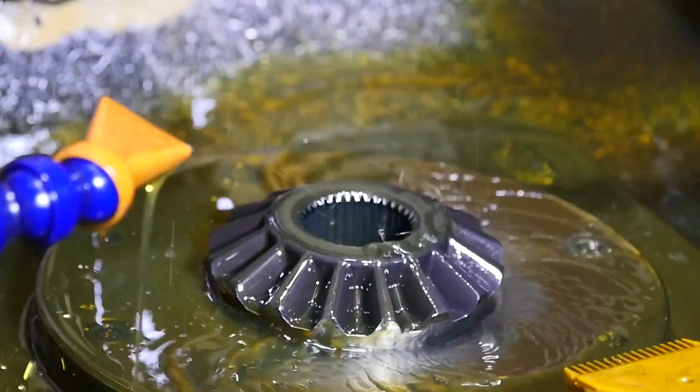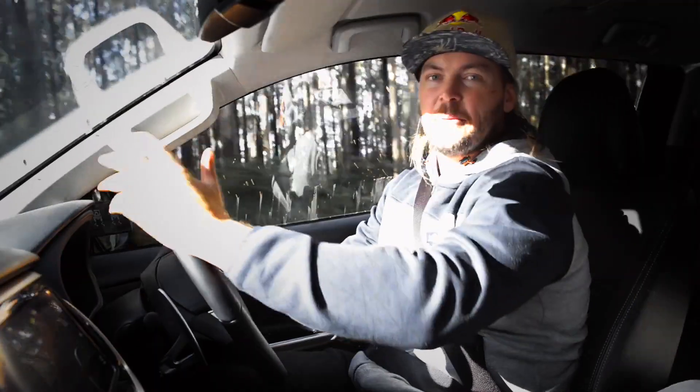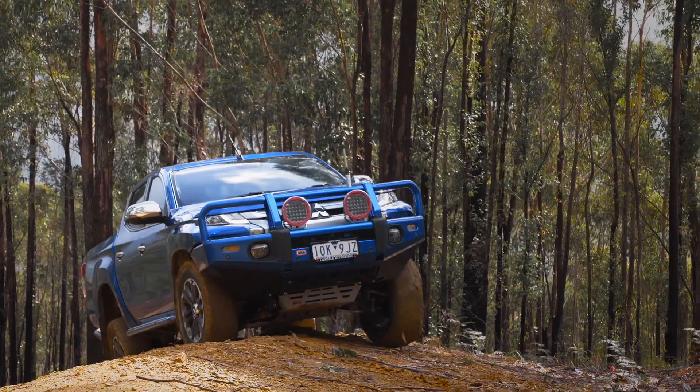Another great thing about the ARB air lockers is they're actually manufactured and made right here in Australia. And there is no speed limitation, so the best thing with that is it gives you confidence at any speed to flick the switch and approach that next obstacle you've got to climb.